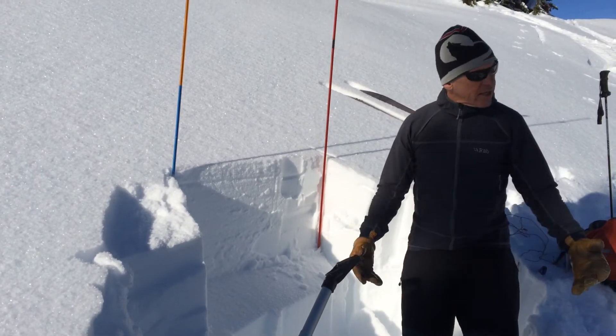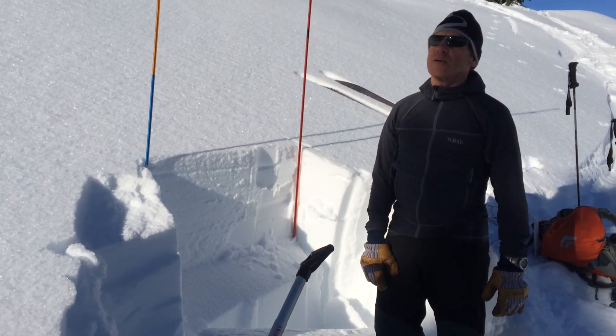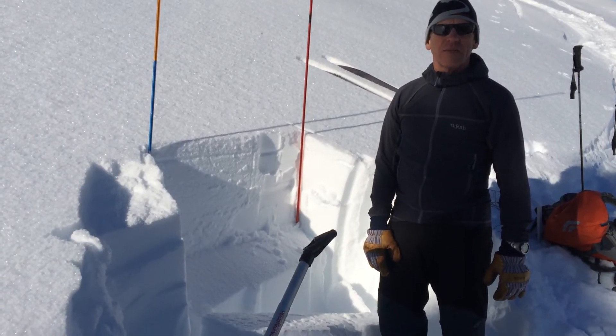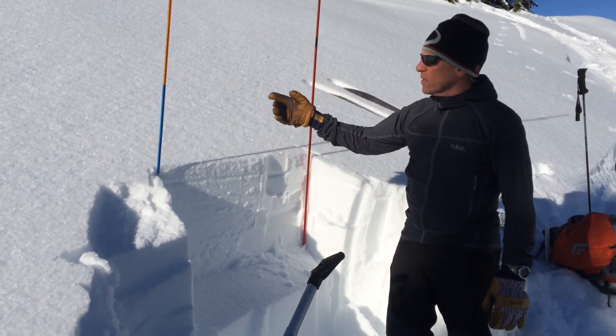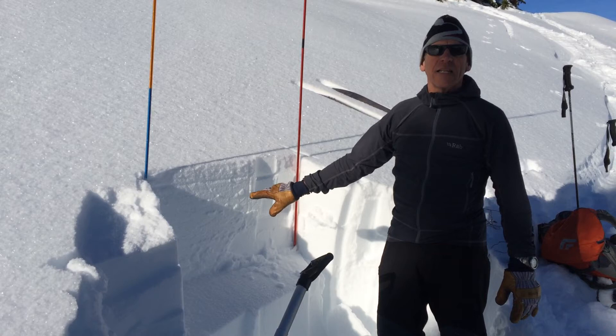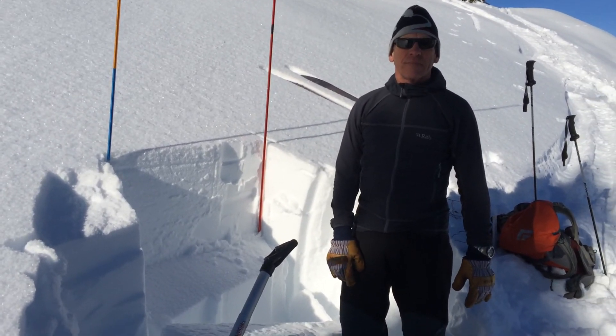So things are looking stable, but then in the snow pits we're getting these failures. We need to be careful out there on steep slopes, and you need to dig in the snow and see if you have this. We dug on the west side and northwest side and didn't see it, but on the northeast side we're seeing it in the snow.